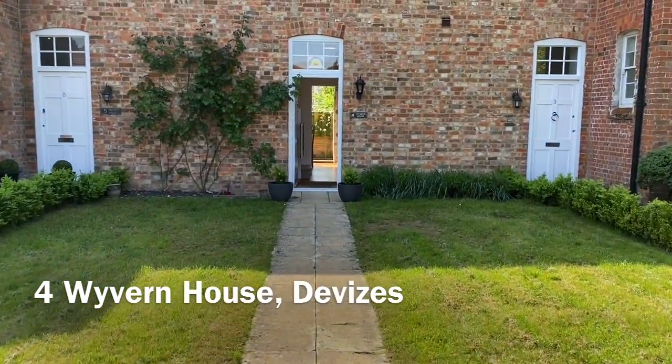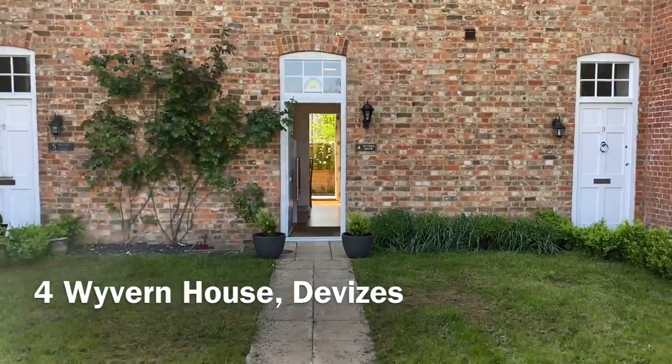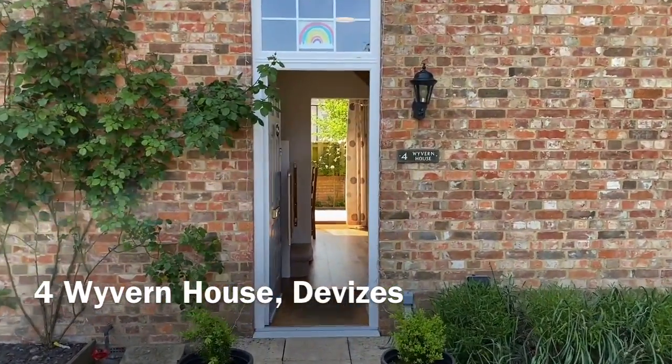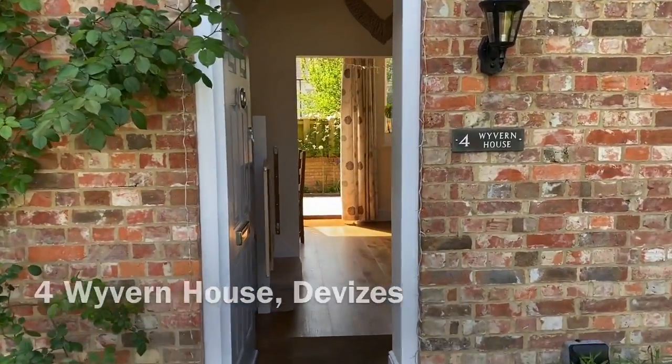Welcome to Four Wyvern House in Devizes, a beautifully presented three-bedroom period home.